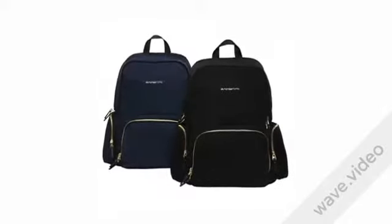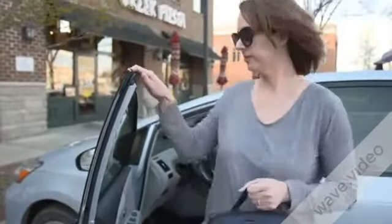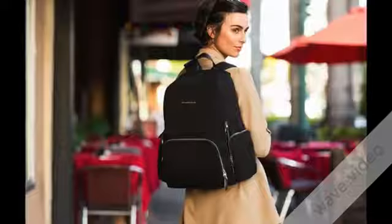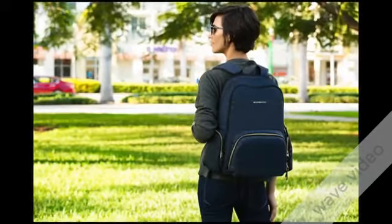The bag comes in two colors: midnight black and indigo blue. The gold accents give a bit of a classy touch without being too dressy. These color combinations are so versatile, making it easy to match any outfit.